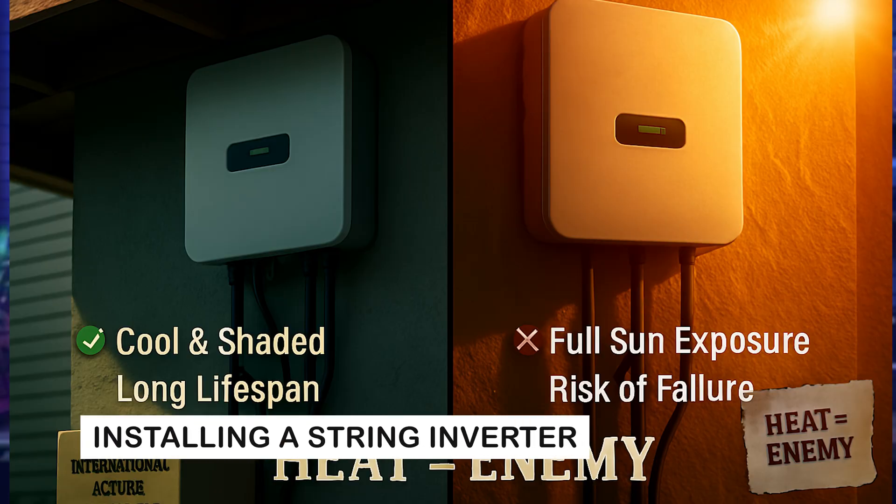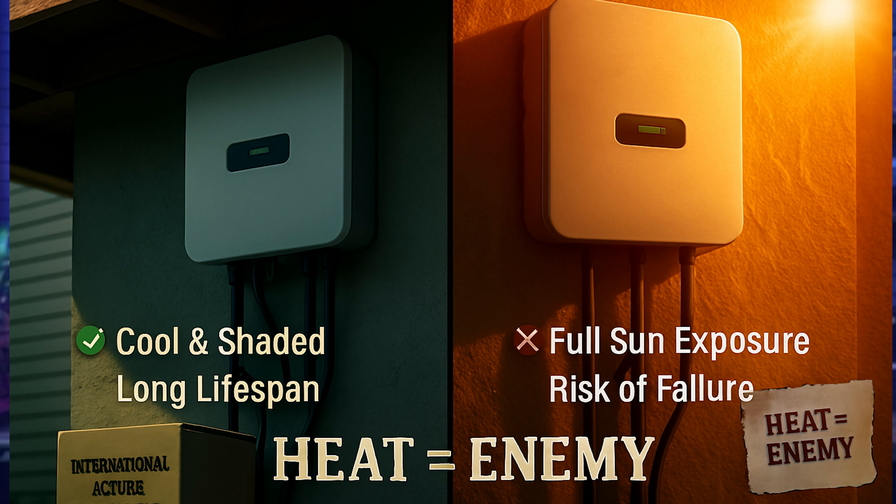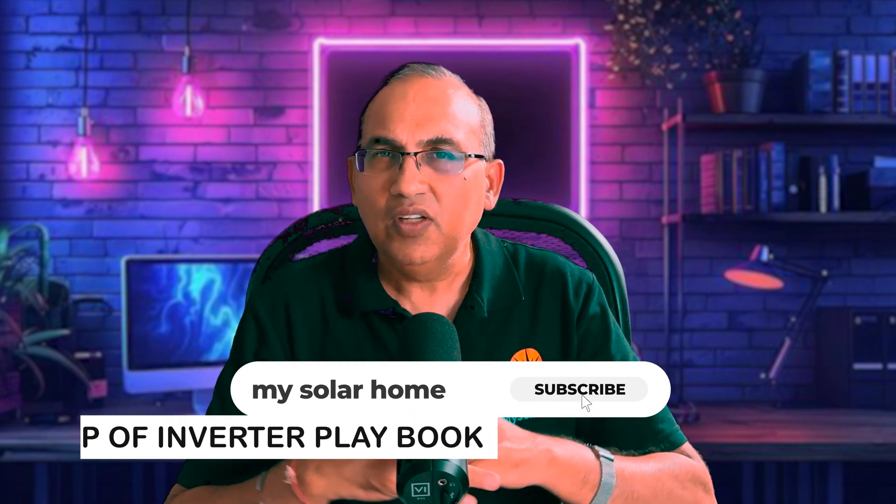None of the inverter manufacturers will offer a labor warranty, so it's really important to have a reliable installer, because the labor warranty comes through your installer. When installing a string inverter, insist on the install happening in a cool, shaded, and well-ventilated spot. Heat is the enemy — if your inverter is baking in full sun on a hot wall, you are asking for failure.